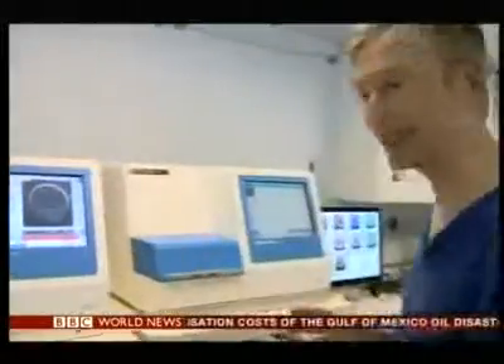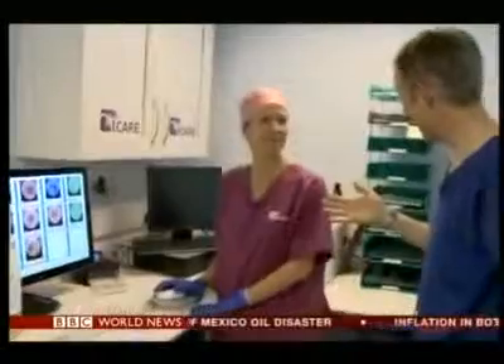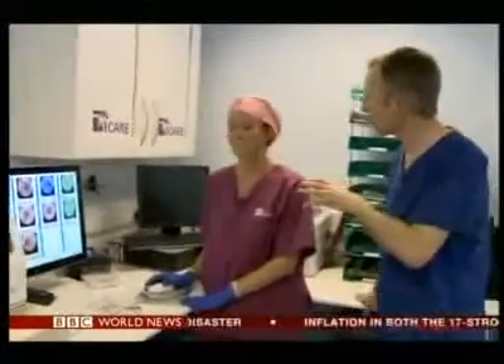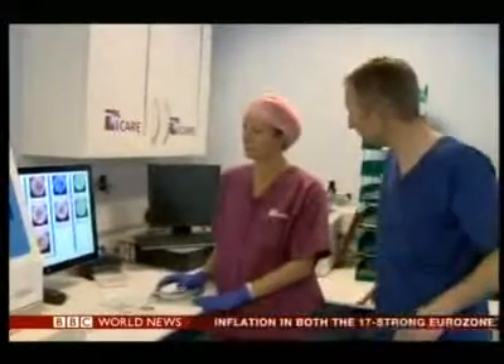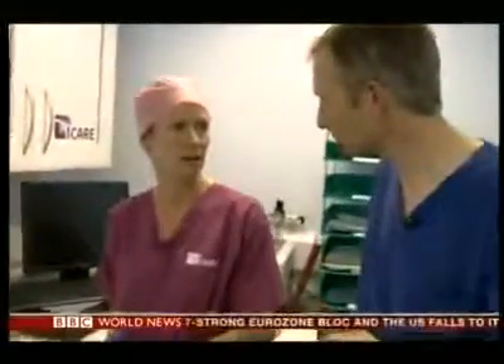Alison Campbell, you're the chief embryologist at Care in Manchester. What are the advantages of this new system? Well, the main advantage is we're collecting all these images which we can study, and we can look back and try to understand which embryos have the best potential — which are most likely to result in a baby.